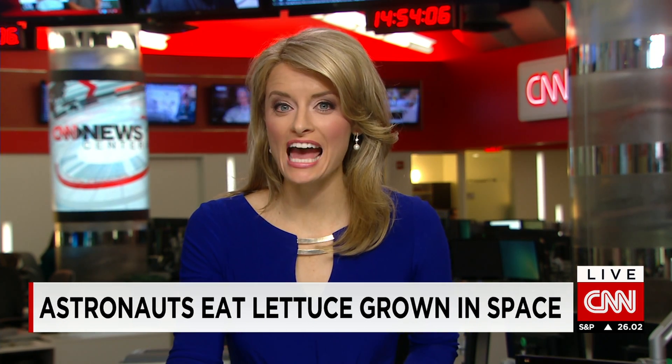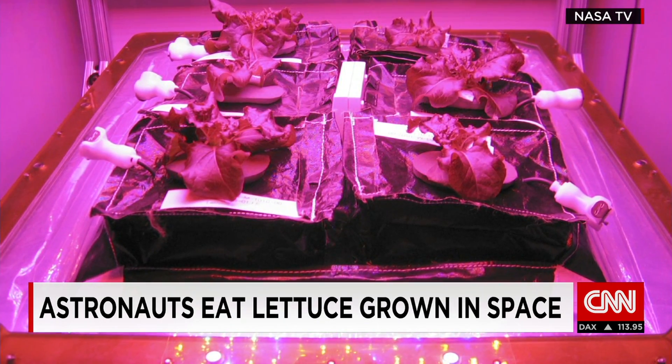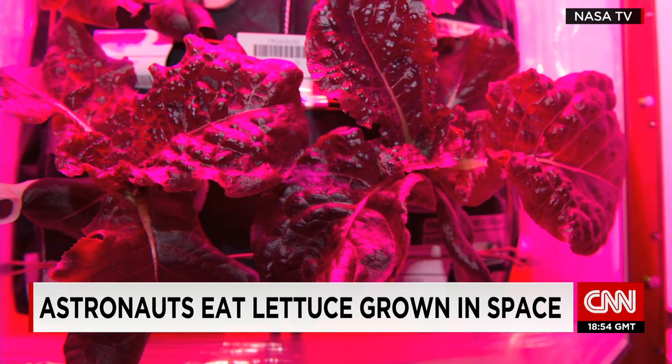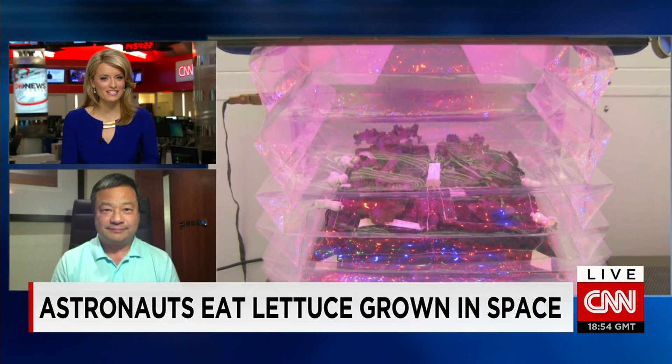Welcome back. Fresh, locally grown food is now available to astronauts aboard the International Space Station. For the first time, they've sampled red lettuce grown aboard that station. They harvested the produce as part of a NASA planned experiment. Let's bring in retired NASA astronaut Leroy Chow for more on this. He joins us via Skype from Dubai.